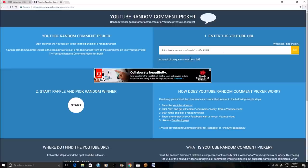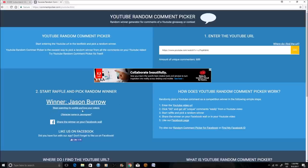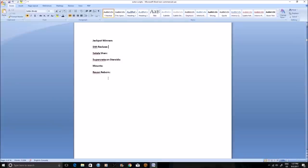We have 689 unique entries, so your chances of winning are 1 in 689 - not bad but you've got to get really lucky. Let's see who our first winner is. This person will win the Sith Recluse. The winner is Jason Burrow - cheers mate, you win the Sith Recluse stuff which is pretty awesome. The breastplate and the helmet are probably the better pieces.